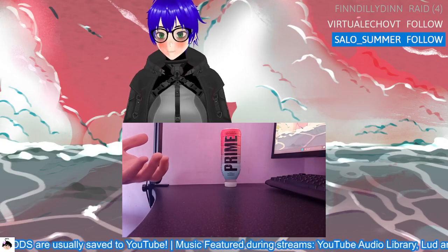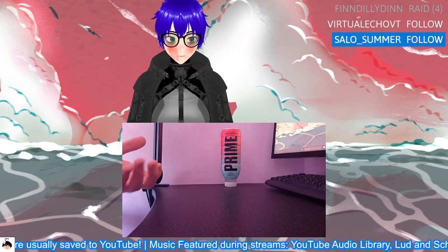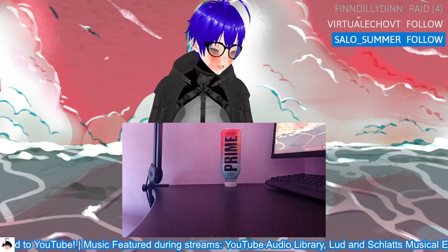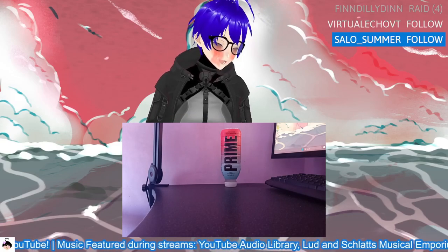I also forgot I'm using my VTuber model for this as well, so sorry that my model is all the way down here while I'm trying to look at the phone camera. Anyway, thanks for watching and goodbye.